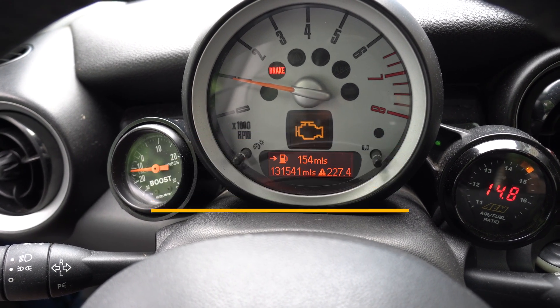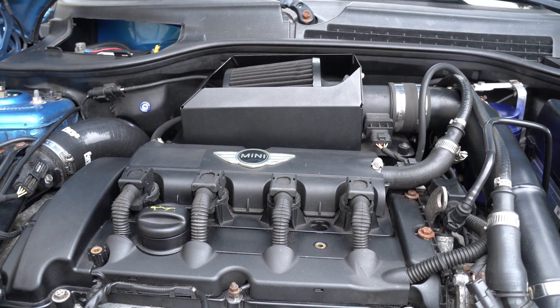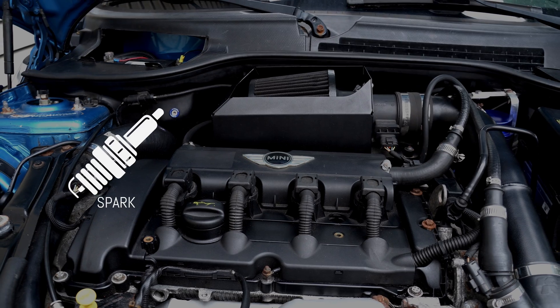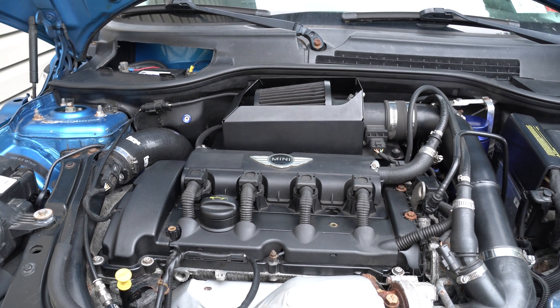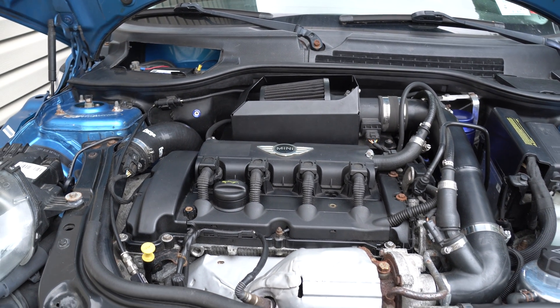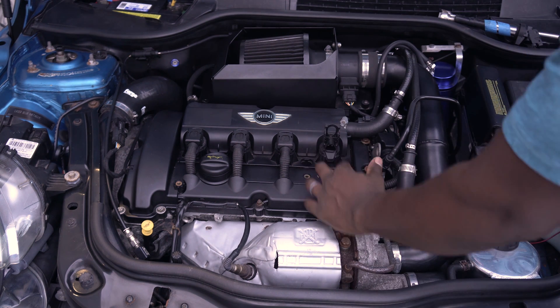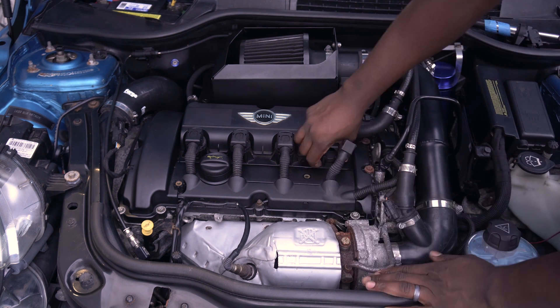Here are three common types of misfire on the R56 Mini Cooper. Spark misfire usually happens when there's a problem with the spark plugs or coil packs. This is typically the easiest misfire to diagnose, due to the fact that it usually throws a check engine code, and the spark plugs and coil packs are easy to access.